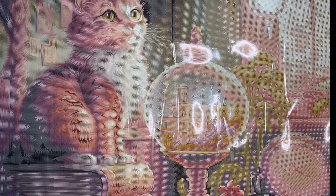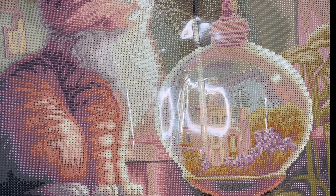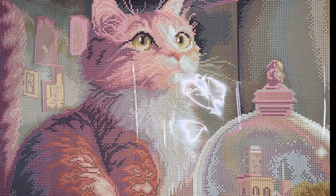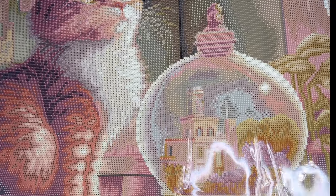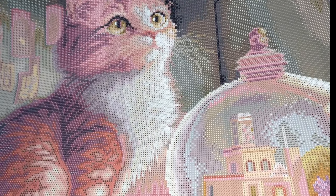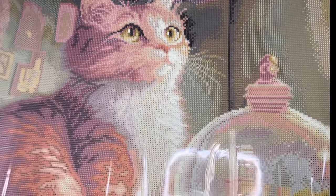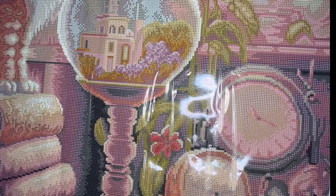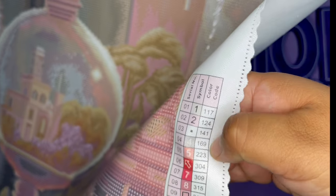Guys, isn't this cat so cute? Look at this little cutie — just looking out. Meow! Let's see where the special diamonds go: the three ABs and the two fairy dust diamonds. We have symbols one, two, and that dot for the ABs.